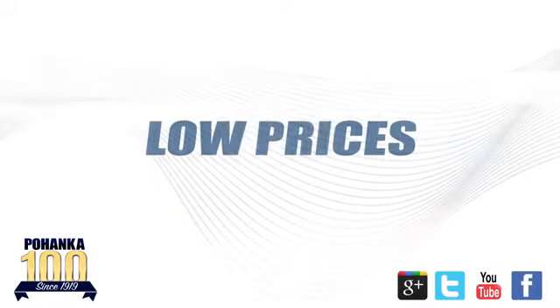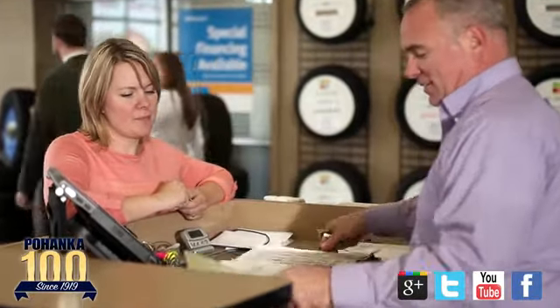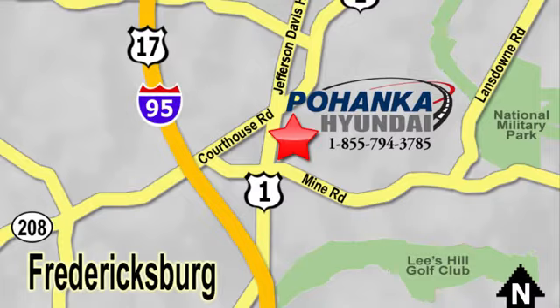Great service, great selection, and low prices — that's why Poheka Hyundai of Fredericksburg is a great place to buy a car. Visit today, located on Route 1 in Fredericksburg, Virginia.